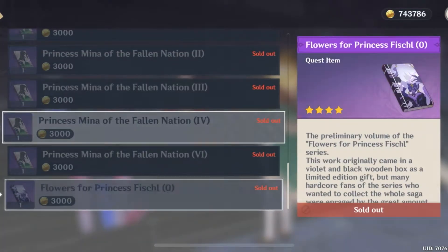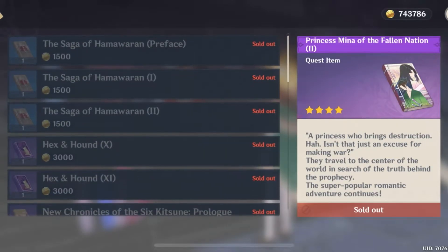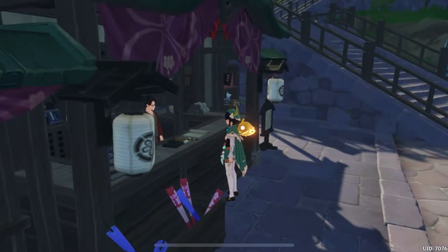If you talk to this person here and press 'I'm looking to buy some books,' as you can see there are all these books here. I've bought them all — they're pretty cheap, as you can see this is how much they cost. There are whole volumes of books here that you can actually read — they have full plots, stories, and everything in them. It's really cool; there's even one about Fischl in here.